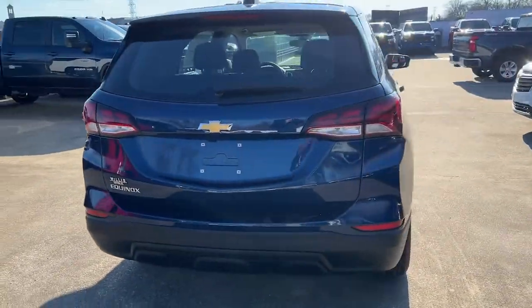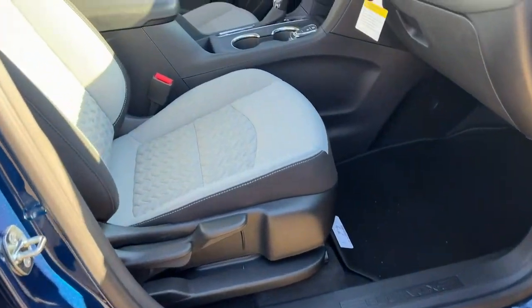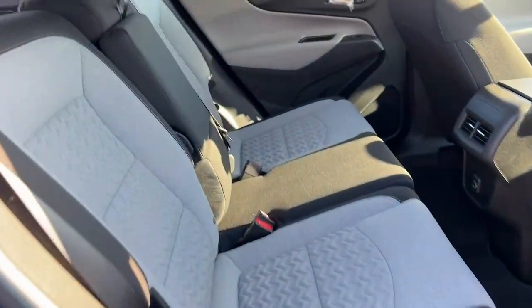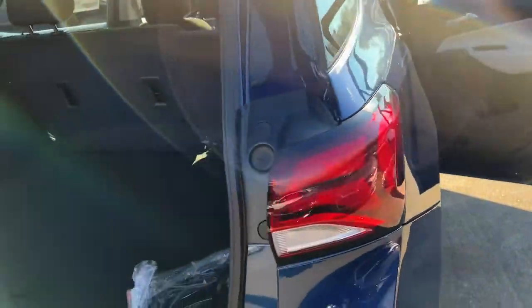The following are some of this vehicle's highlighted options: keyless entry, four-cylinder engine, backup camera, lane-keeping assist, keyless start, satellite radio, heated mirrors, Bluetooth connection, heated front seat, aluminum wheels.